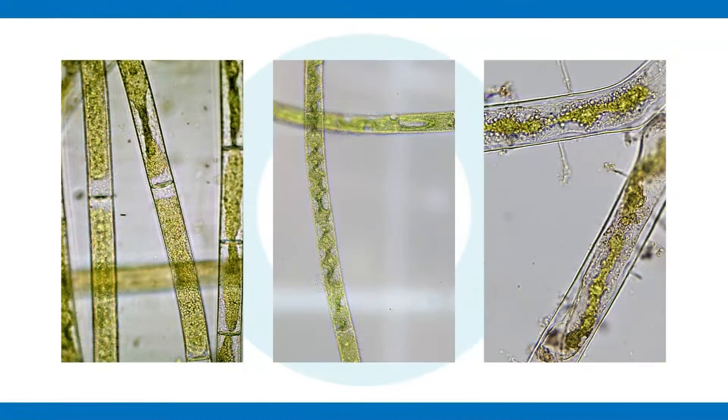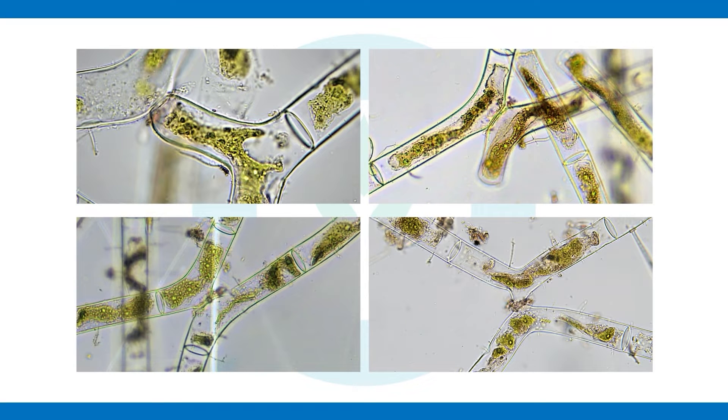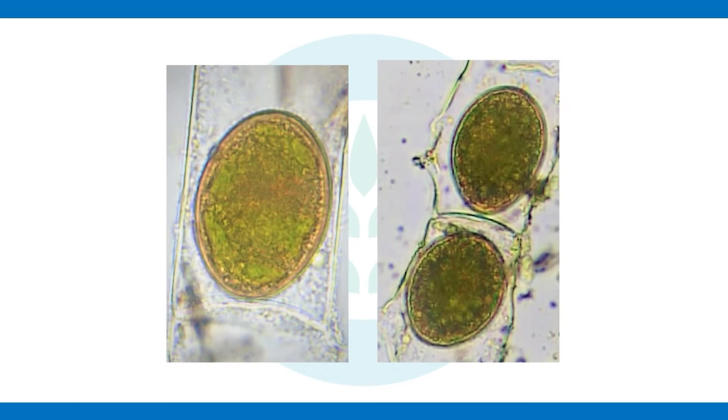It has this neat axial plate-like chloroplast that spins and rotates inside the cell. These guys can also reproduce sexually via conjugation — you can see here two filaments lined up, connected, passing across their genetic information and forming these fertilized zygotes.